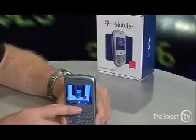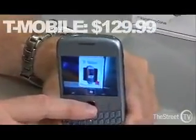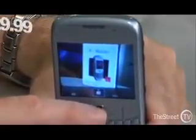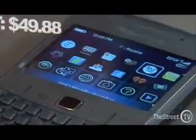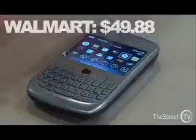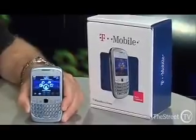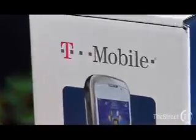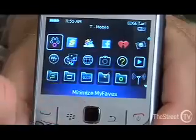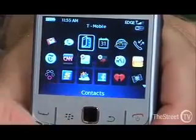How much? T-Mobile started selling it today for $129.99 with a two-year contract. But here's something strange — Walmart actually started selling it in their stores a few days ago for $49.88. That's a huge difference. I'd say go check out the phone at Walmart. This is a great phone, and it's a harbinger of what's coming for bigger and better BlackBerry phones.